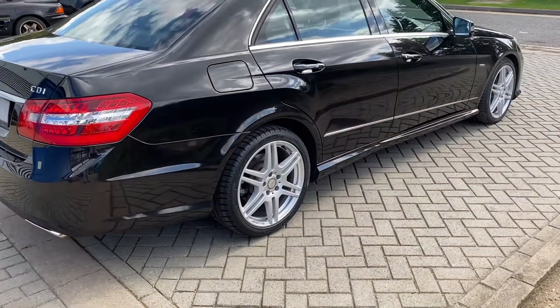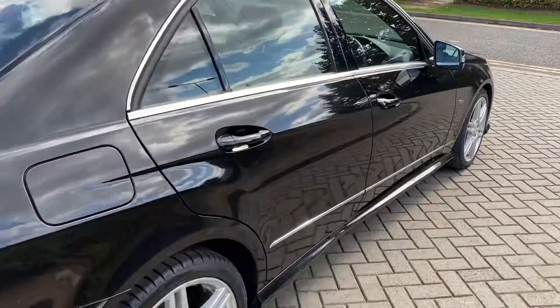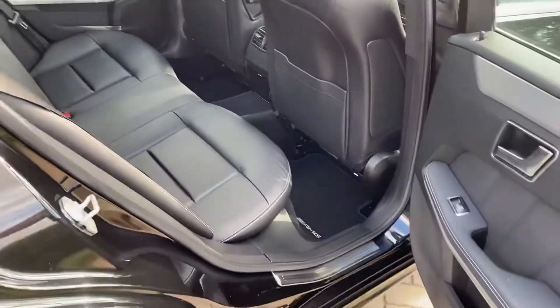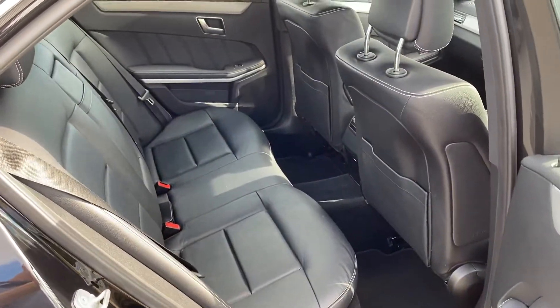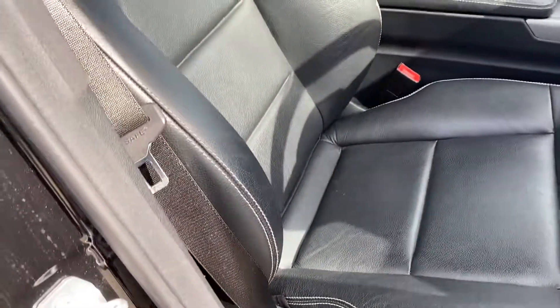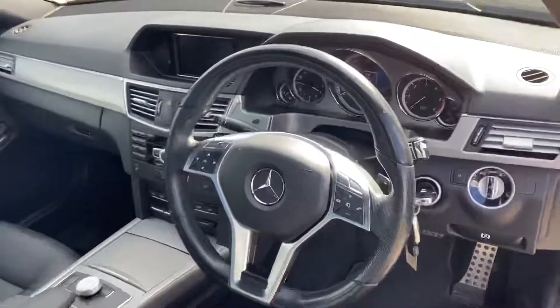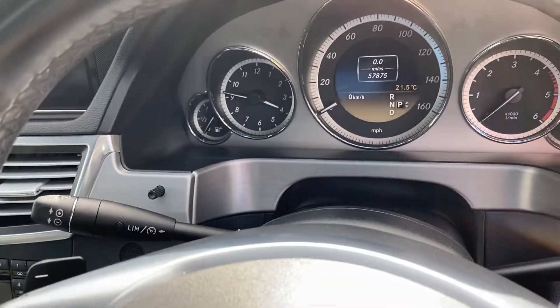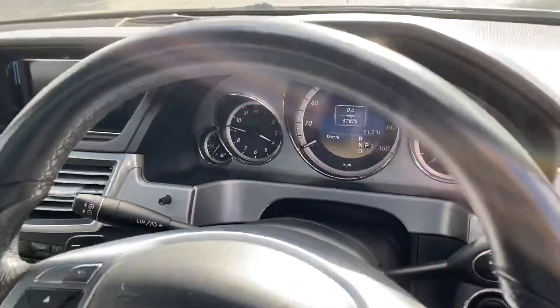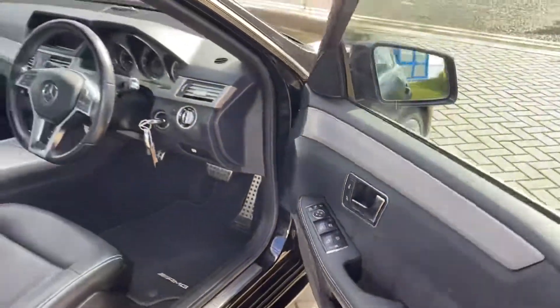There's no damage or dings or anything to point out on the car — it's absolutely lovely. We do have two keys. You can see it's just what you'd expect. There's your miles there: 57,000 miles. It has auto lights, auto wipers, electric folding mirrors, and xenon lights.